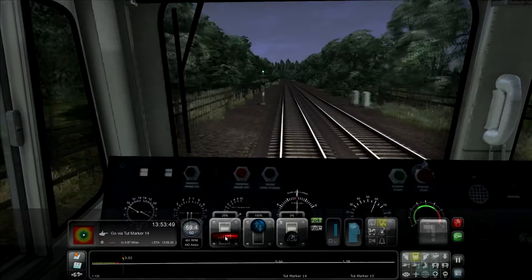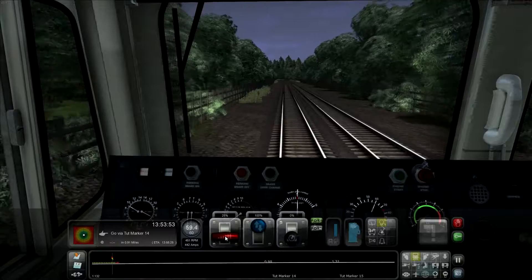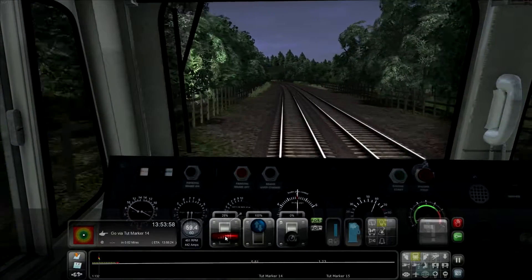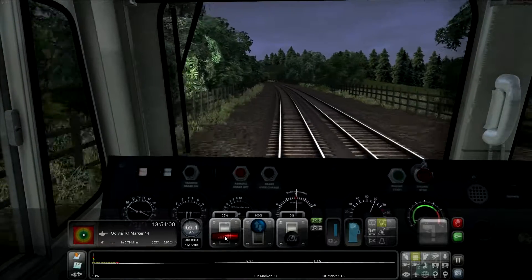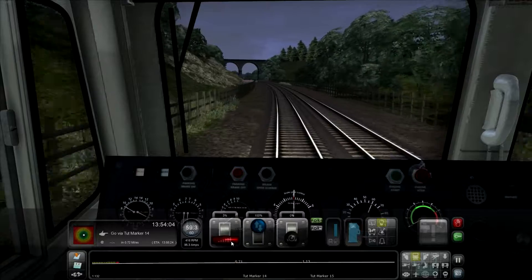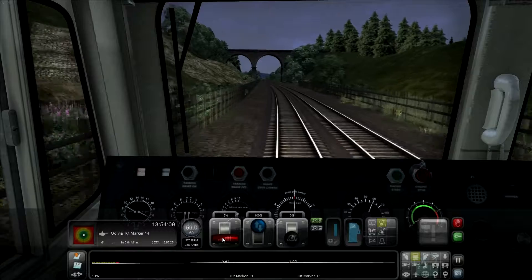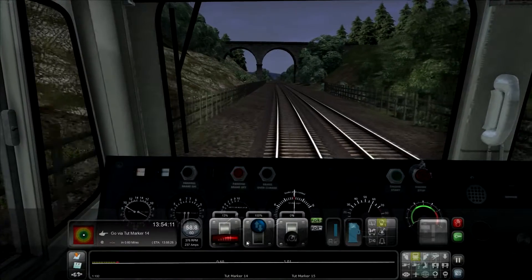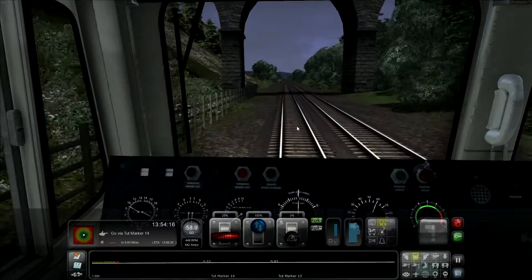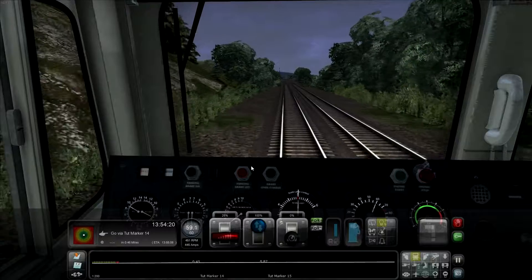Our last couple of tutorial markers are pretty close together, so that means the scenario is nearly over for us unfortunately. But fortunately we've got another two coming up which hopefully I should be recording today if all goes to plan. Nice big viaducts there — or actually I don't believe that's a viaduct, it'll just be a bridge — as we climb uphill once again.